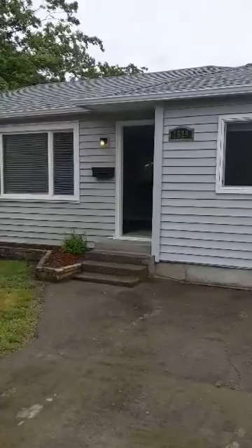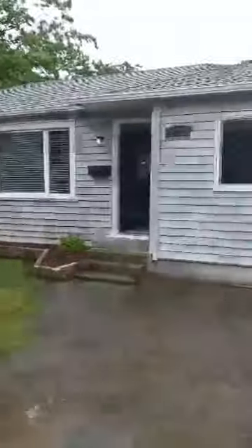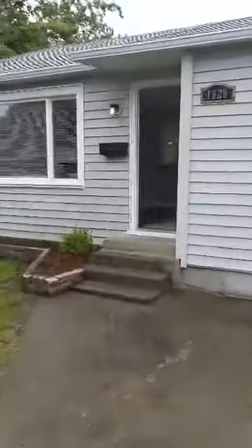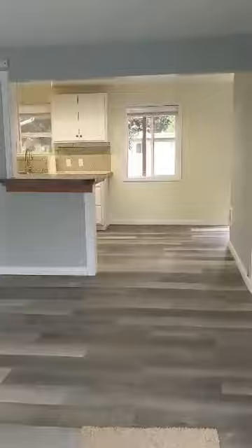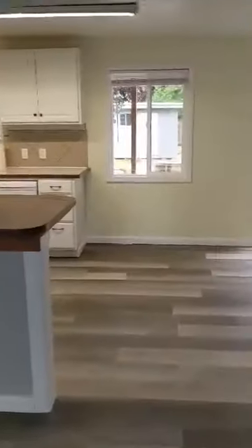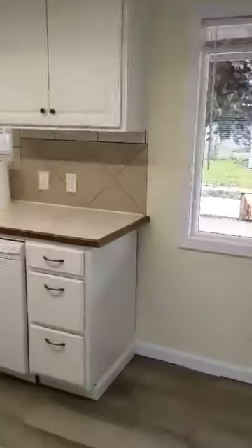Here we are at 1629 Kelley in Springfield, Oregon. This is a front living area. We can go out here into the kitchen.